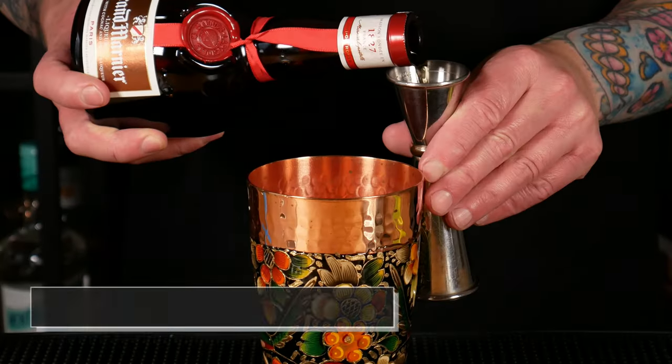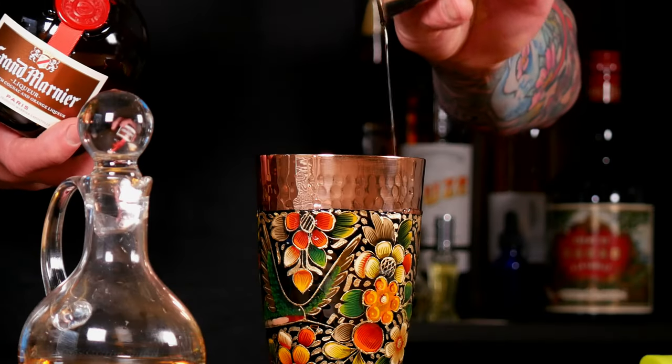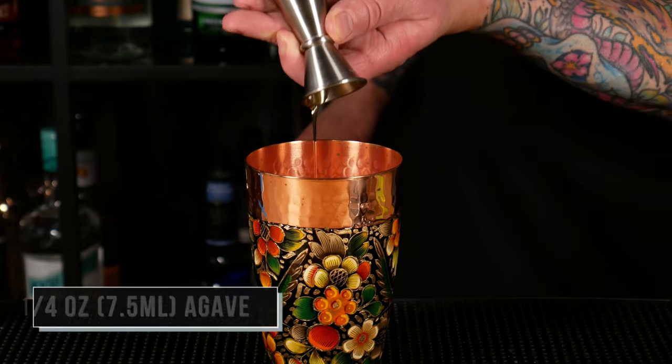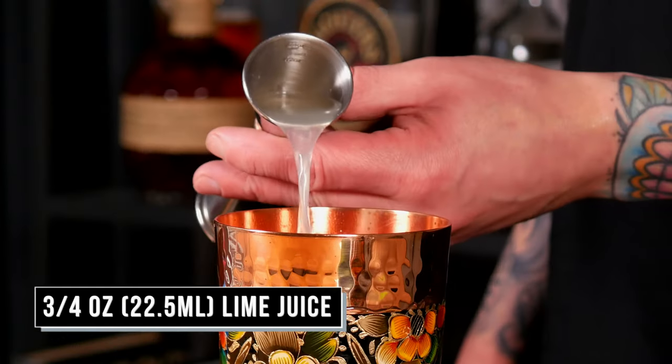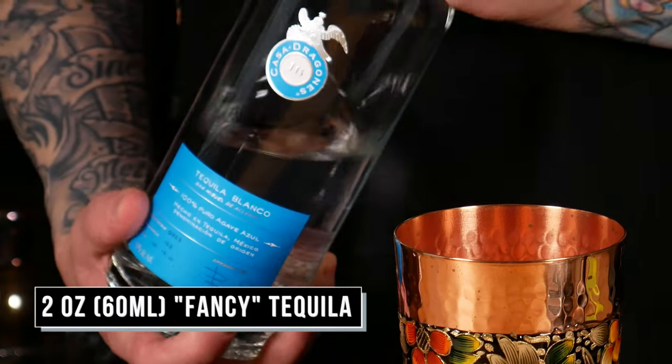I usually make it the same way I'd make a regular margarita, just using high-end products. I think the most expensive margarita I've ever made — not ordered, but made — was a hundred and twenty-five dollars. Hey, if you have the money, right? Three-quarter ounce of Grand Marnier, a quarter ounce of agave, three-quarter ounce of fresh lime juice, and two ounces of your favorite tequila.